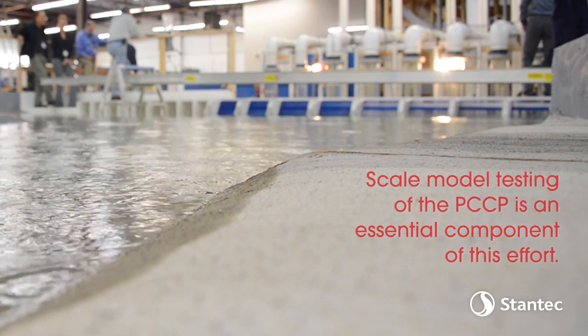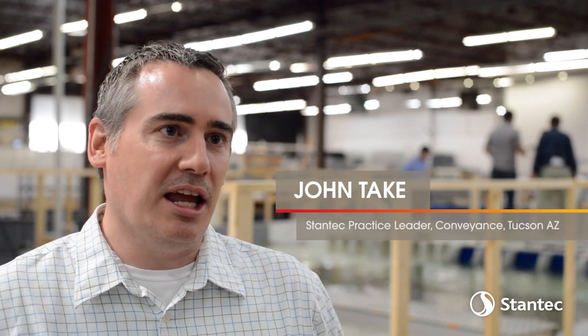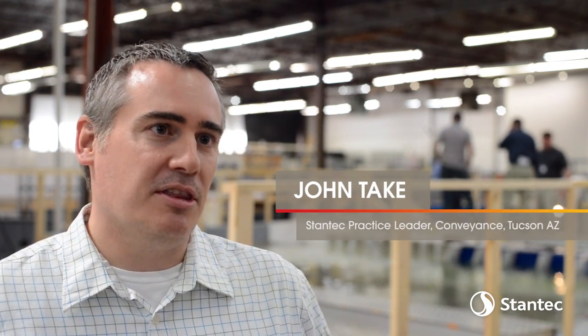The project we're working on today is the Permanent Canal Closures and Pumping project. It is designed to be the final capstone piece in the improvements to the hurricane risk reduction system that have all been implemented after Hurricane Katrina in 2005.